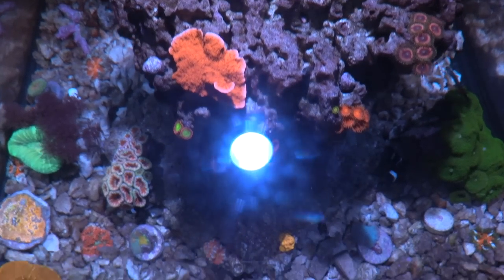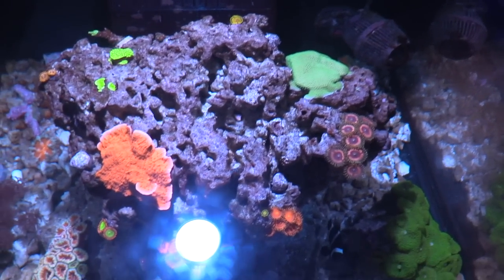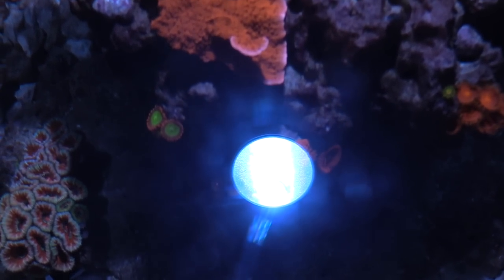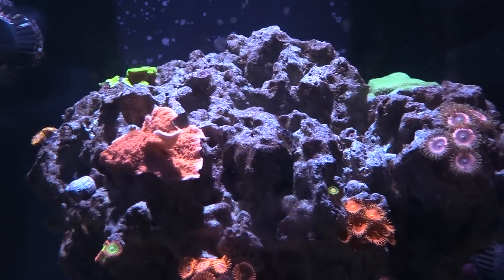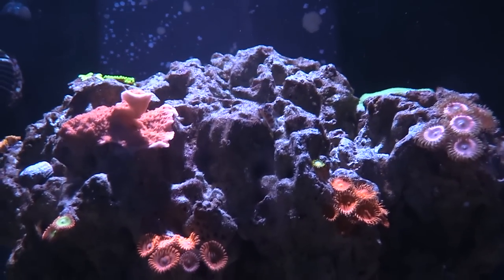I would definitely recommend people come to the Coral Reef. And this one right there — a lot of people have been asking to get those. Those are the umpugumpa corals. We're still growing them out — I think there are already four of them, so we should start picking up pretty soon.